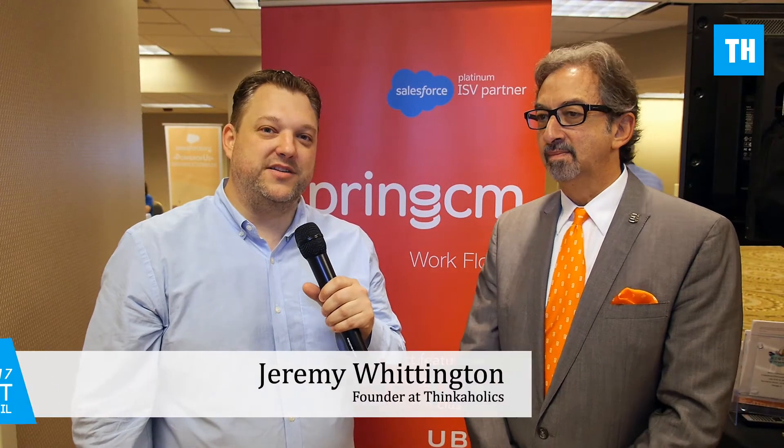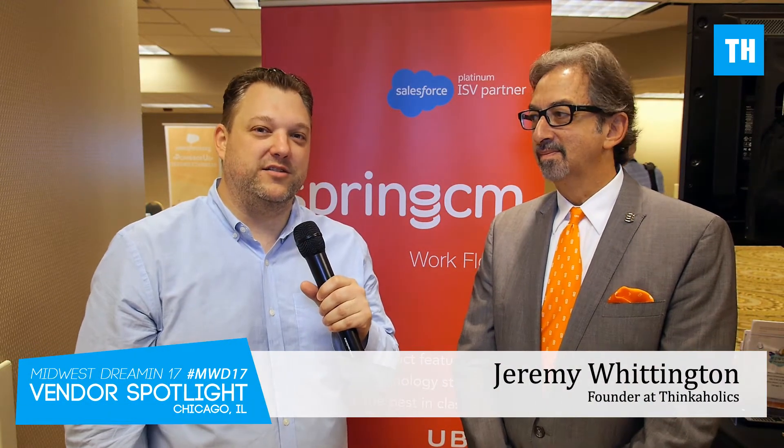Hey guys, Jim Rudington here from Thinkaholics. I'm here with Will Wiegler, the Senior Vice President and Chief Marketing Officer for Spring CM. So Will, what can you tell everybody about what you guys do?